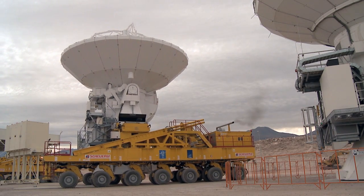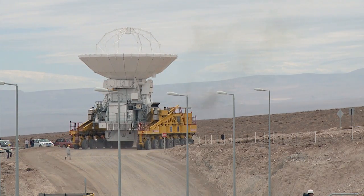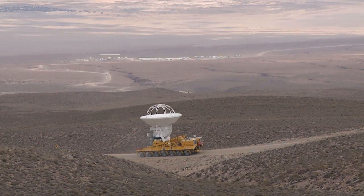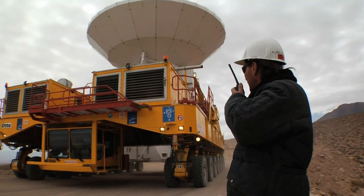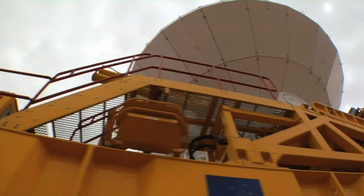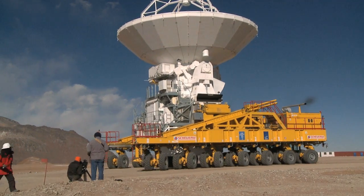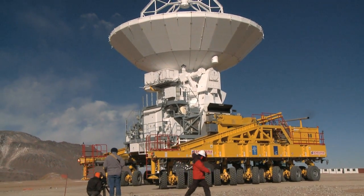After an antenna has successfully passed all tests at the OSF, the time has come to move it up to the array operations site, which lies at an altitude of 5,000 meters. This was successfully done for the first time in September 2009. A giant custom-designed transporter is used to bring up the antenna. As each antenna weighs about 100 tons, this is a delicate task requiring the utmost attention. Two transporters are available, and they are also used to move the antennas to different positions to reconfigure the ALMA array.